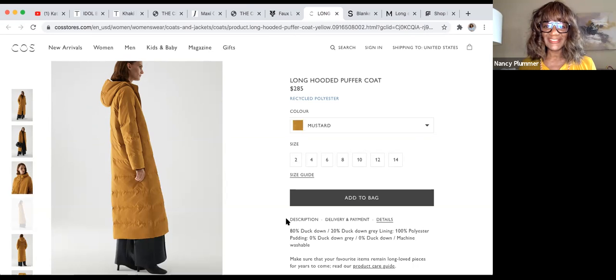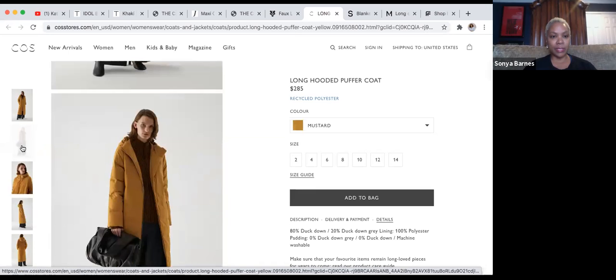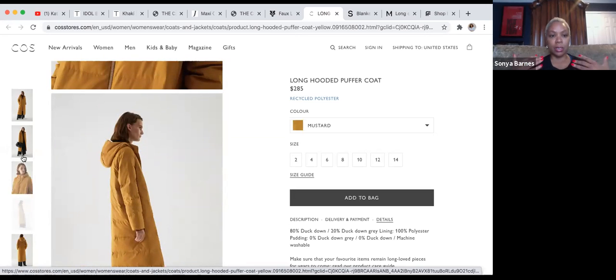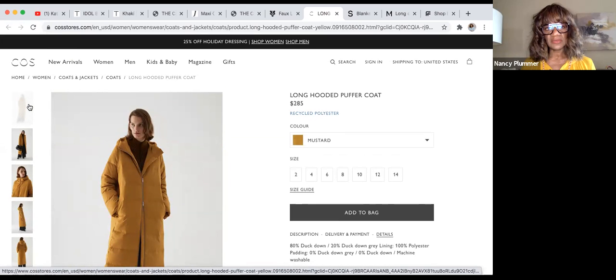This is the Cos long hooded puffer coat in mustard — beautiful color. At $285 it's 80% duck down with a 20% duck down lining, so you can't beat the warmth. Perfect for people in super cold climates. It's a down coat reimagined in a very on-trend current color. It also uses recycled polyester — we love that one.